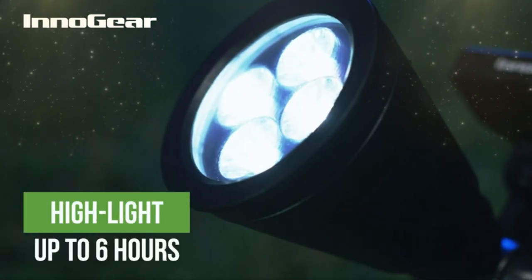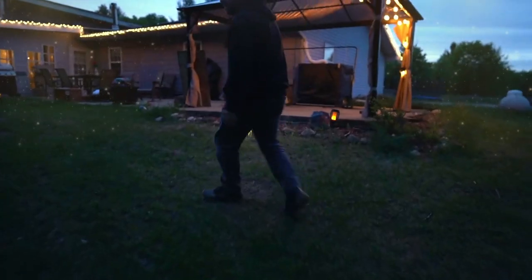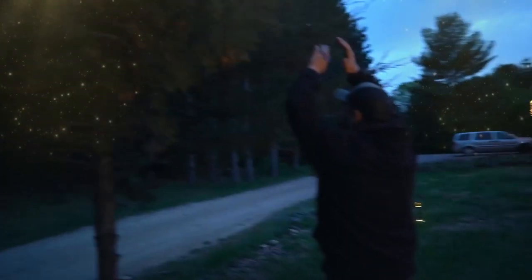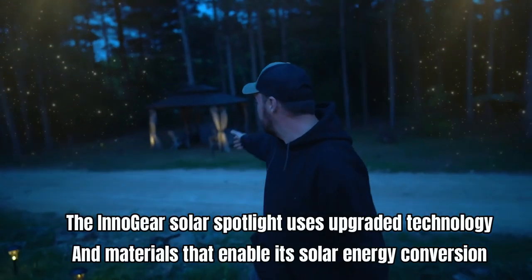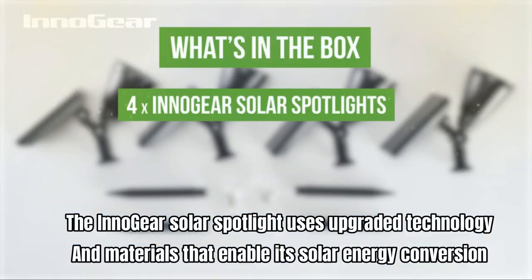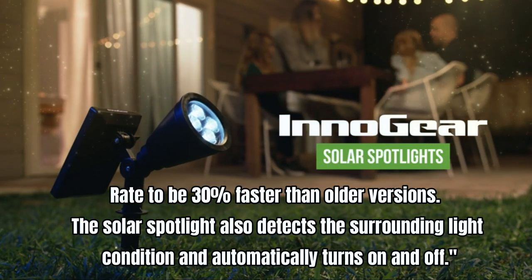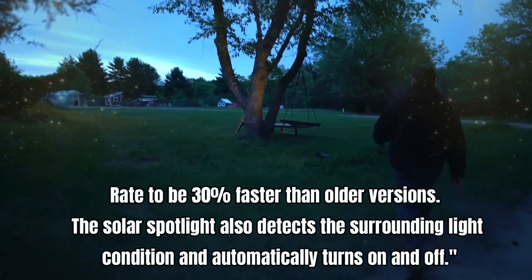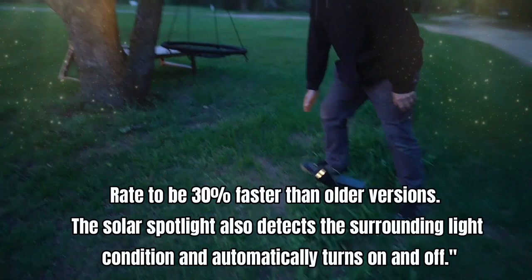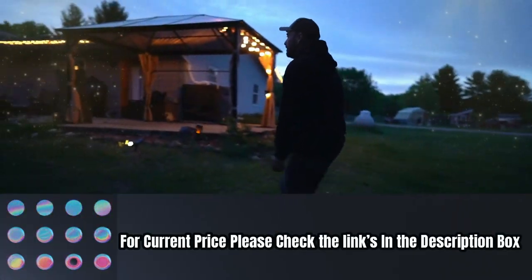With its super brightness, this solar spotlight can cast a focused ray to highlight your flagpole or beautiful sculpture, even on the darkest of nights. You can choose between high mode and low mode to extend the working time. The Inogear solar spotlight uses upgraded technology that enables its solar energy conversion rate to be 30% faster than older versions, and it automatically turns on and off based on surrounding light conditions. For current price, please check the links in the description box.